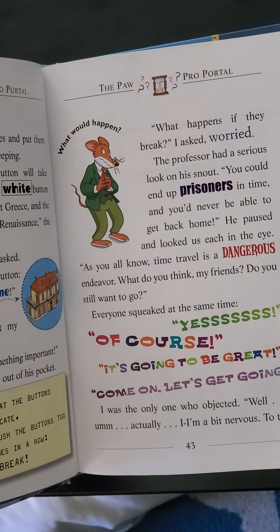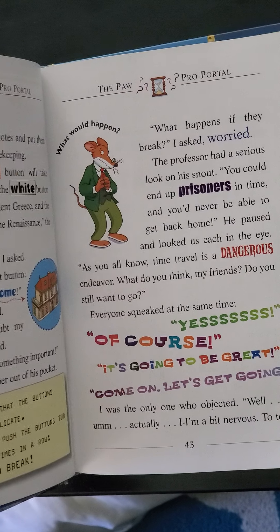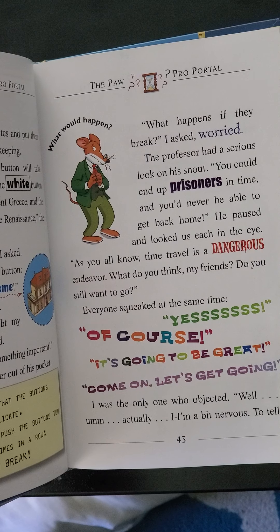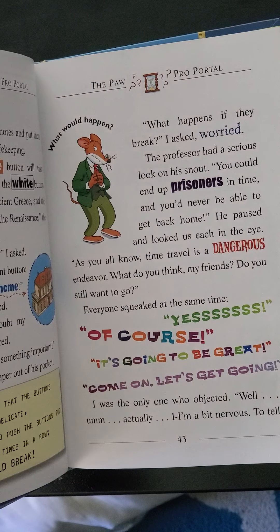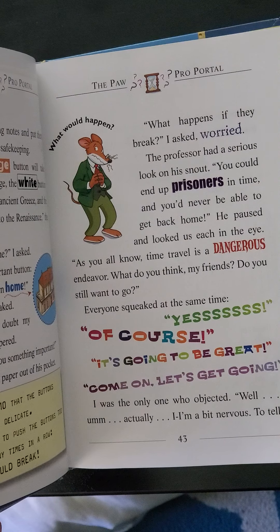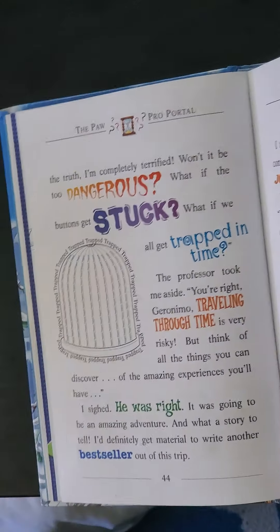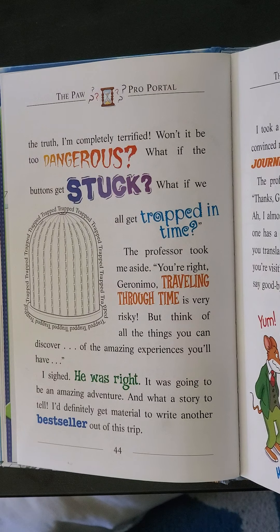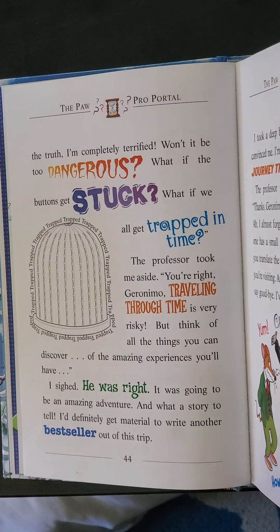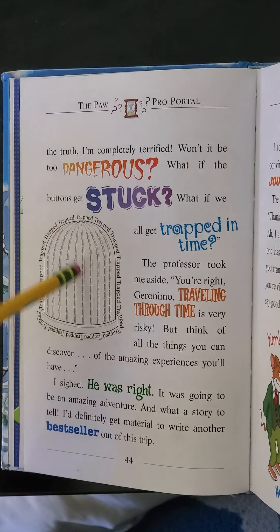What happens if they break? I asked, worried. The professor had a serious look on his snout. You could end up as prisoners in time and you'll never be able to get back home. He paused and looked at each of us in the eye. As you all know, time travel is a dangerous endeavor — endeavor means adventure. What do you think, my friends? Do you still want to go? Everyone squeaked at the same time: Yes, of course! It's gonna be great! Come on, let's get going! I was the only one who objected. Well, actually, I'm a bit nervous to tell you the truth. I'm completely terrified. Won't it be too dangerous? What if the buttons get stuck? What if we all get trapped in time? I think these are all really good questions.